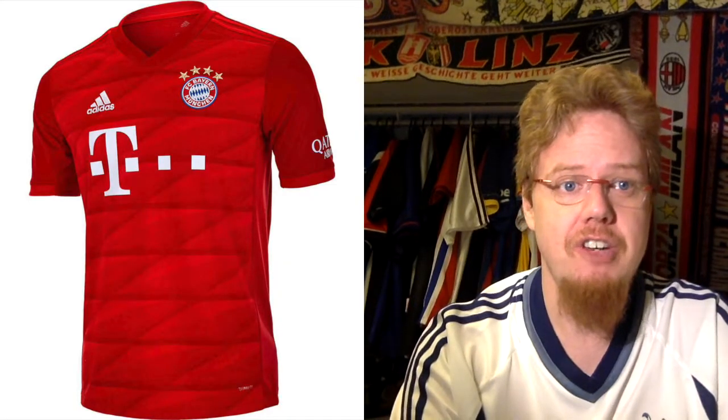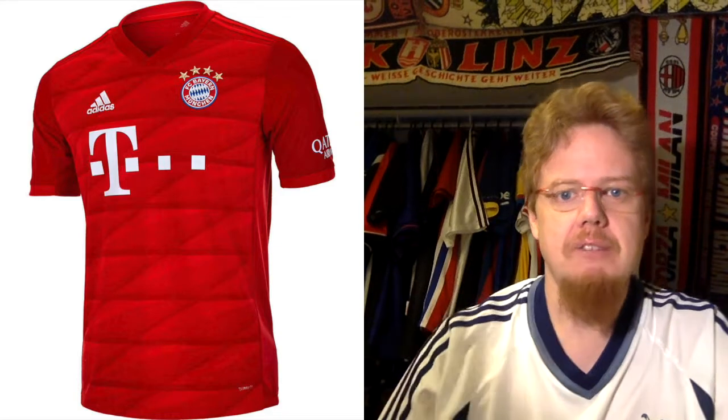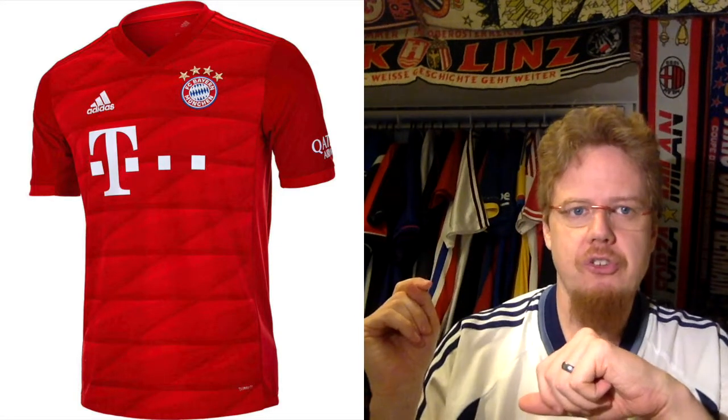Spurs, despite making it to the final, are not the seeded team in this group. I will run through the teams in this group alphabetically, and that means we're starting with Bayern, the German champions, who we already looked at in the Bundesliga jersey review.